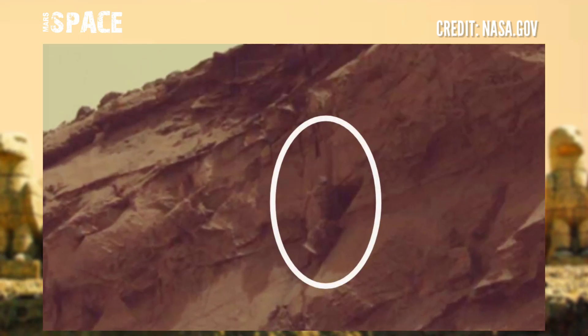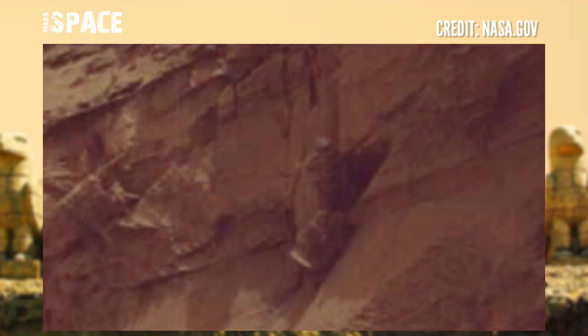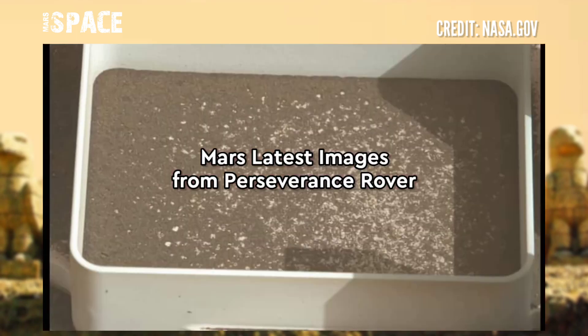According to me, the shape looks like a statue. Here you can see the full figure of a humanoid statue. Is it a possible statue on Mars or just a rocky formation? Let me know your ideas in the comments below.